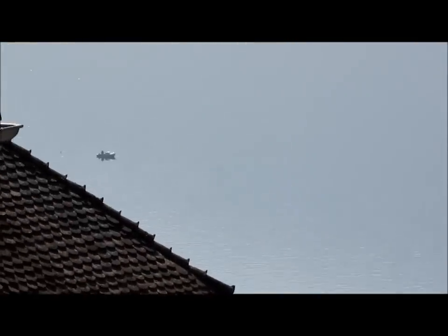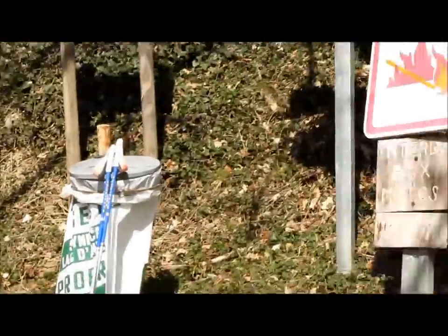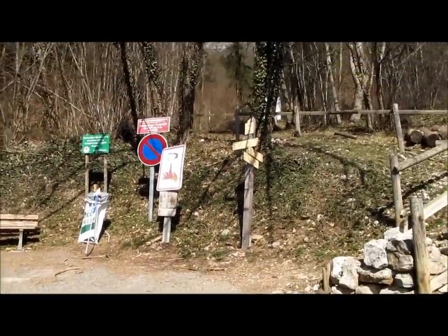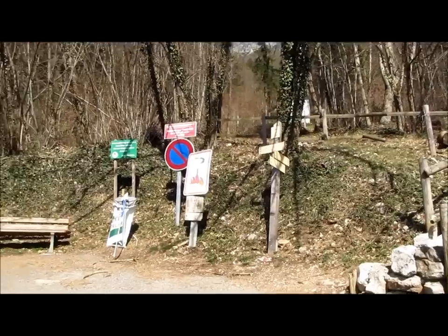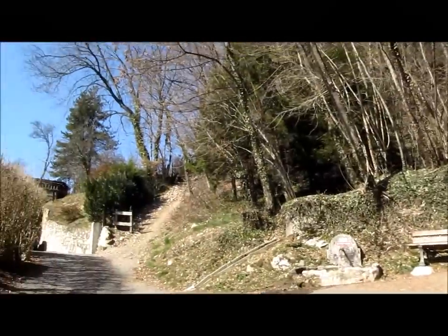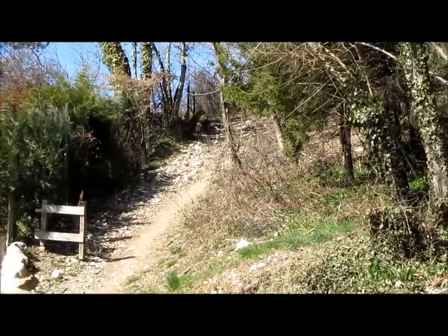Le hameau de la Combe, le lac, le Semnoz en face. Difficile de se garer ici, mais bon — faut pas venir au week-end. Voilà le départ. Donc ça c'est le chemin du retour, et là c'est le petit sentier qui grimpe tout droit. Allez, on est parti.